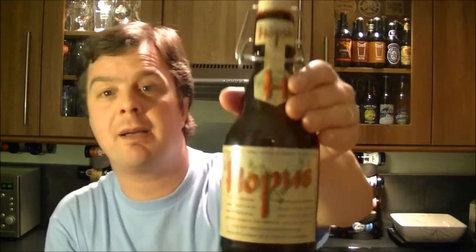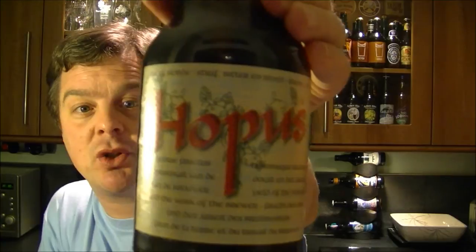The beer was kindly sent to me by belgiumbeershop.com — make sure to check them out. If you quote the Real Ale Guide in your order, you'll get a 10% discount, so make sure you do.